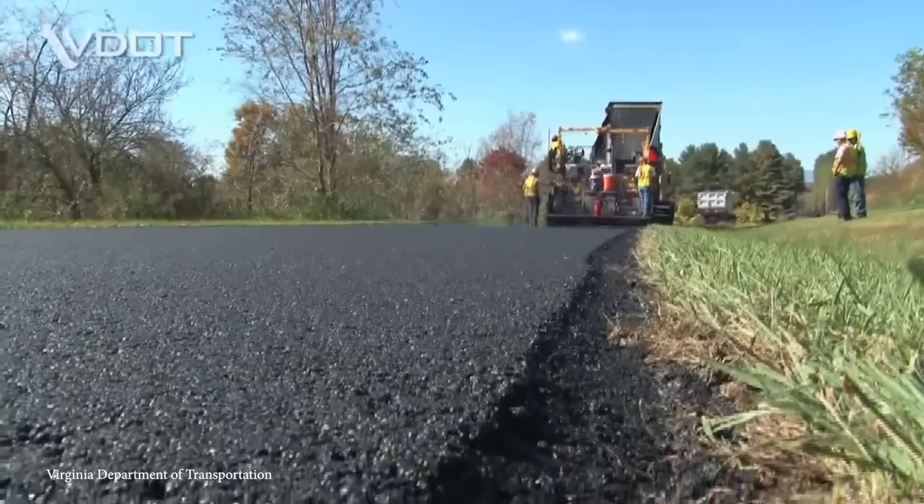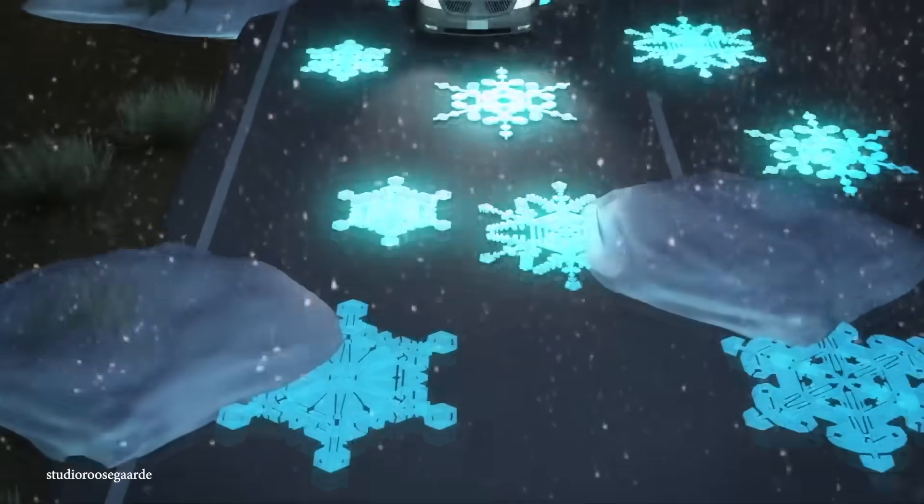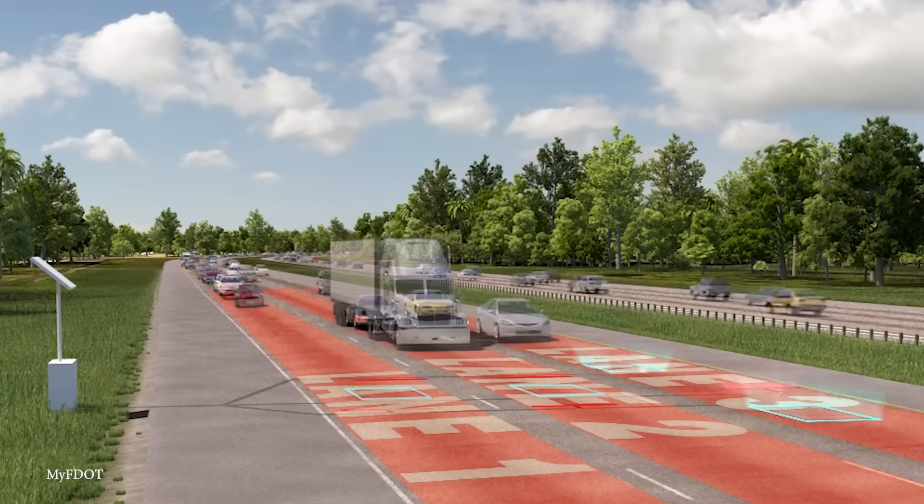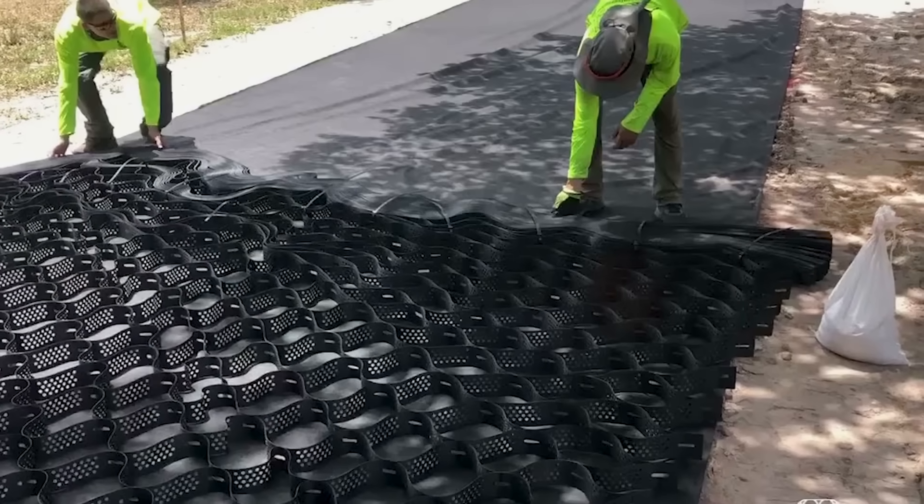Hey everyone, did you know engineers are hard at work designing new types of roads like glow-in-the-dark roads and roads made out of plastic? So join me for today's video because we're going to take a look at 15 amazing future road designs.